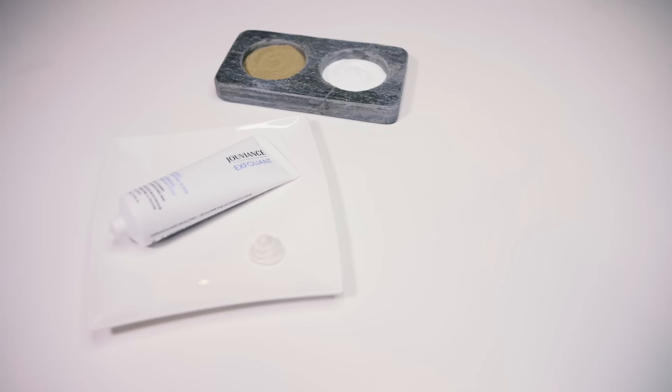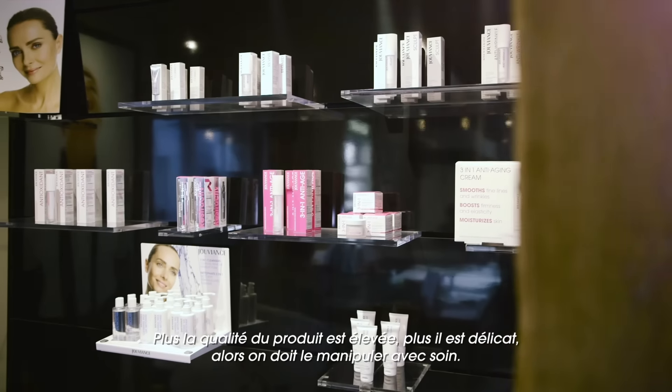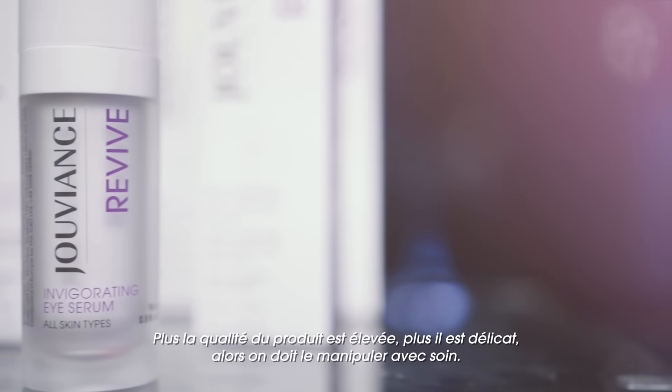We have ingredients such as ceramides, lipids, and bio-lipids that will take care of nourishing the skin barrier. Then we combine ingredients that will work on the objective of the product. The higher the quality of a product, the more delicate it is, so we need to handle it very carefully.